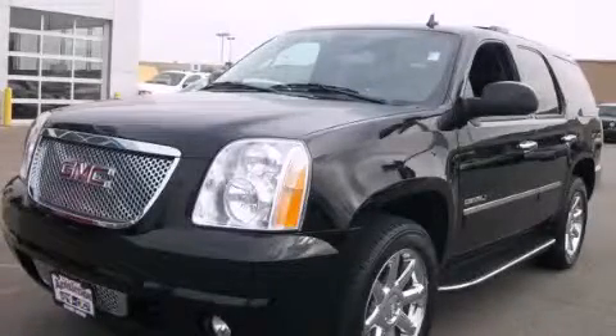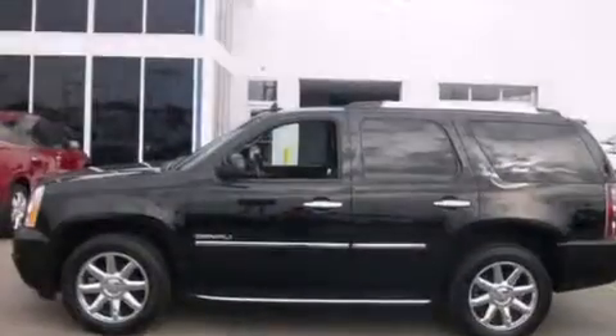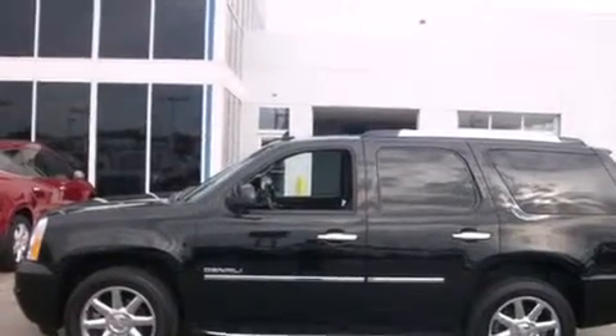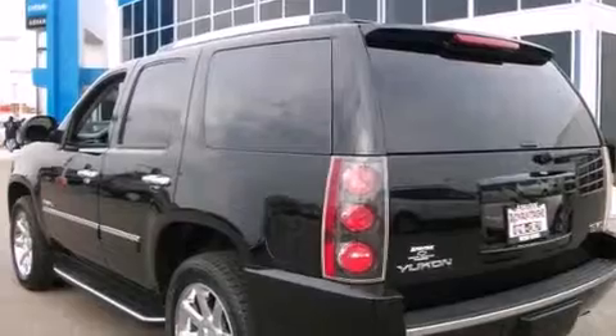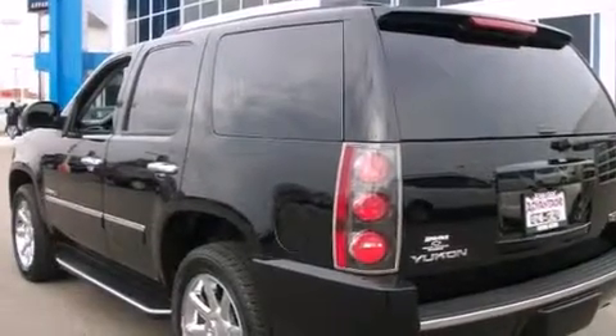This is a 2013 GMC Yukon, a vehicle with safety, comfort, and space. It features a 6.2-liter eight-cylinder engine, an automatic transmission, and all-wheel drive.